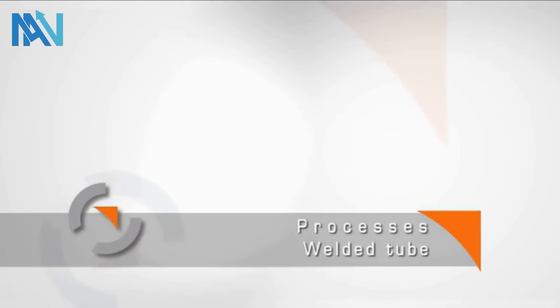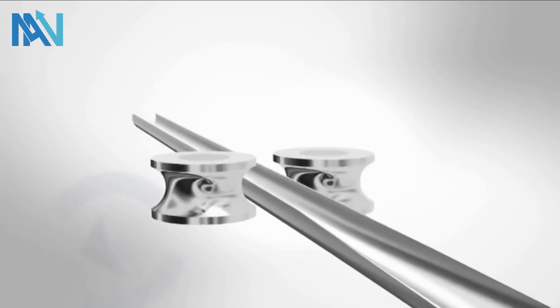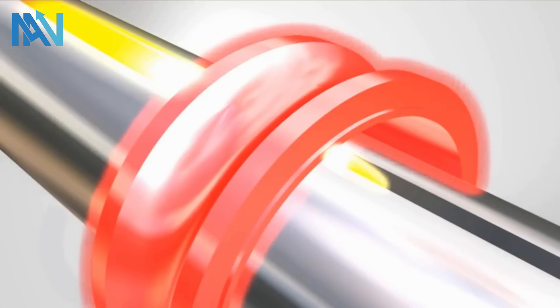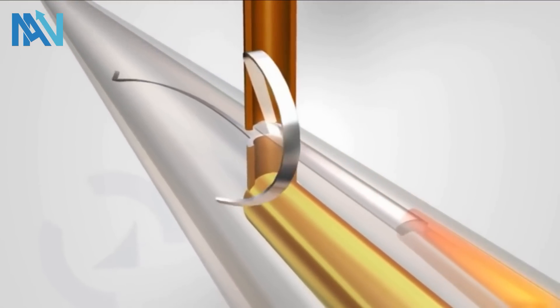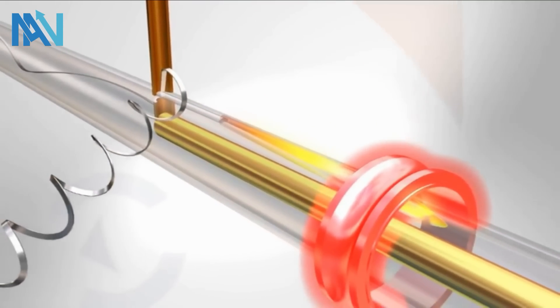Manufacturing welded tubes: the strip is first formed into an open seam tube and subsequently welded. The strip edges are inductively heated and welded at a defined bulging pressure. Burrs, which form on the inside and outside during bulging, are removed.